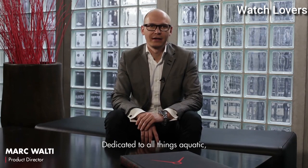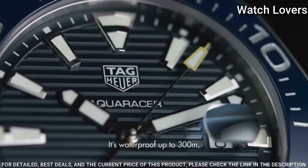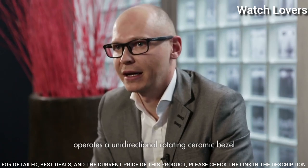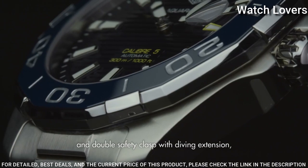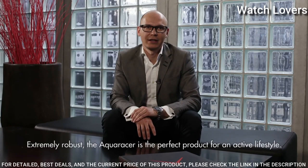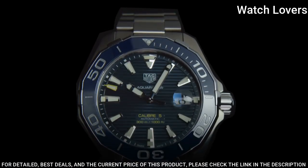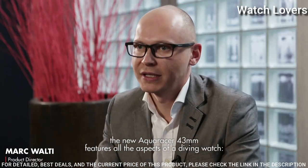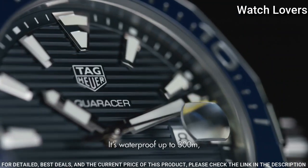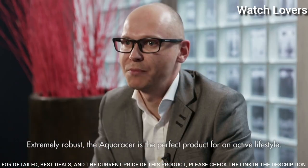Number 2: Tag Heuer Aqua Racer Automatic Blue Dial Men's Watch. Silver-toned stainless steel case with a silver-toned stainless steel bracelet, unidirectional rotating blue stainless steel bezel, blue dial with luminous silver-toned hands and index hour markers. Dial type: Analog. Automatic movement, scratch-resistant sapphire crystal, screw-down crown. Case size 43mm, case thickness 12mm, bandwidth 20mm, water-resistant at 300m. Functions: Date, Hour, Minute, Second. Luxury watch style, Swiss made.